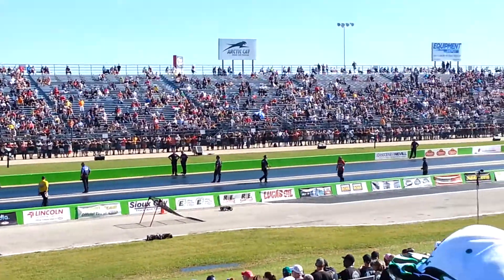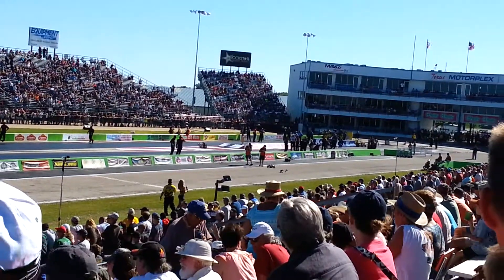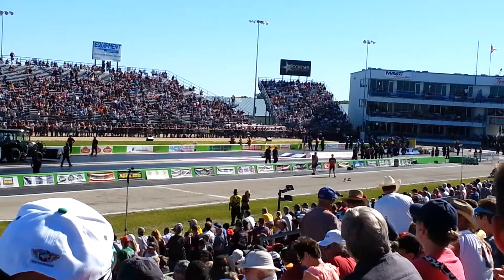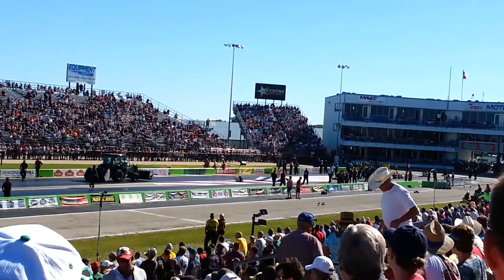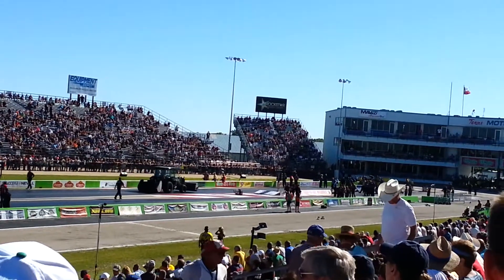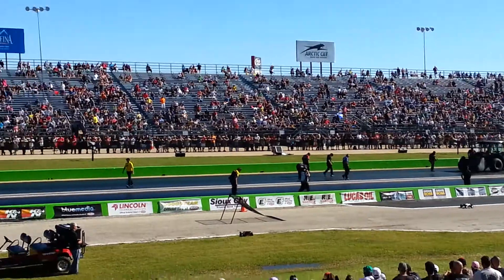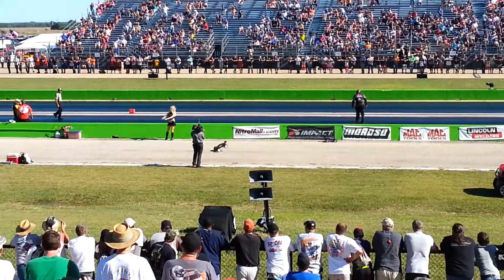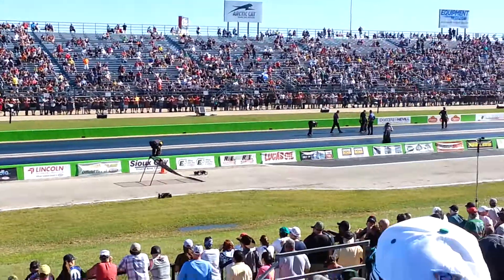Folks, make some noise if you want to see these cars fly! Here they come — when they hit that red line, you guys make some noise. Three, two, one — make some noise! Everybody go, ooh! Everybody go, ah! Oh yeah!